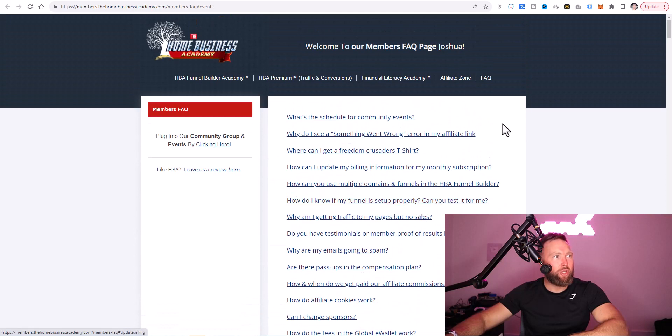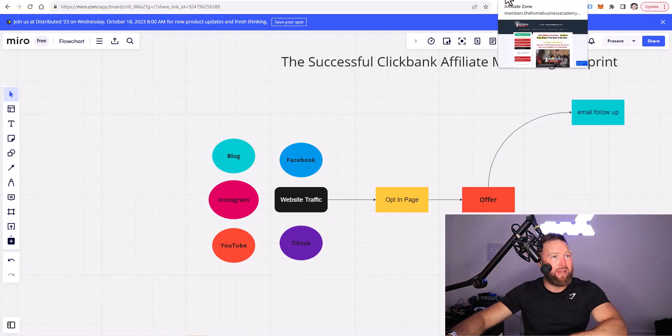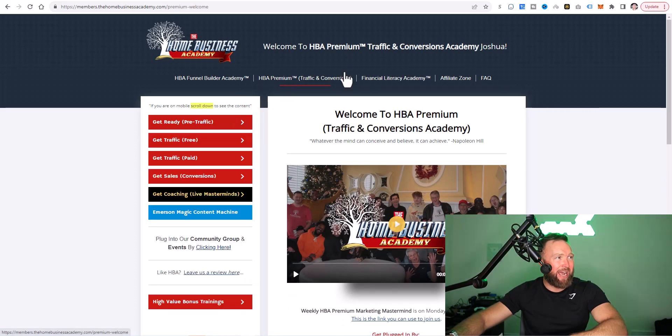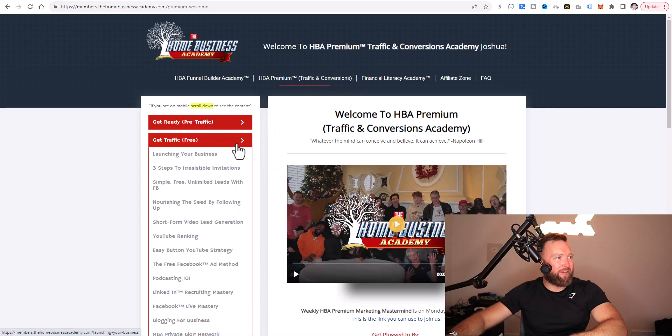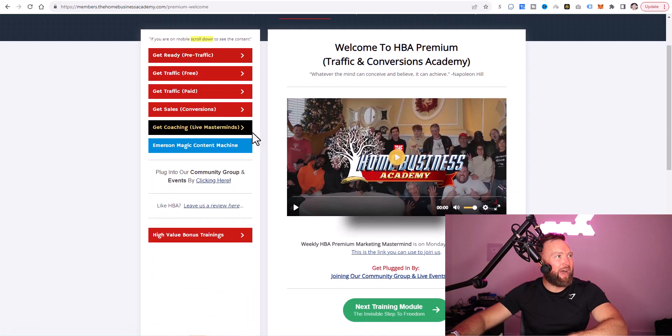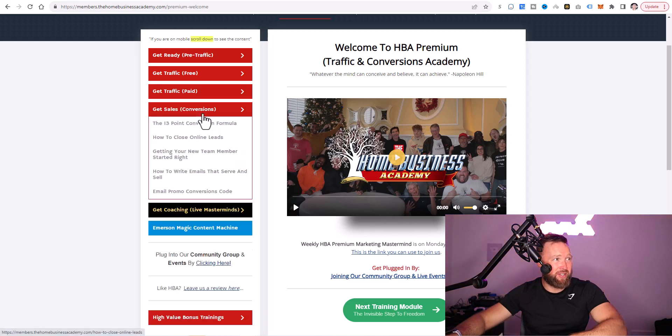How do you get access to all this — the funnel builder academy, the opt-in pages, funnels, email follow-ups, and traffic training? That's going to be the HBA premium. They have a get free traffic section with training on Facebook, blogging, YouTube ranking, short-form video lead generation like Facebook reels and TikTok — everything you need to start generating leads with free advertising. And then there's a get paid traffic section: text messaging, solo ad training, Facebook ads, and Facebook video ads. They've even got a get sales conversions section focusing on writing emails and their 13-point conversion formula.